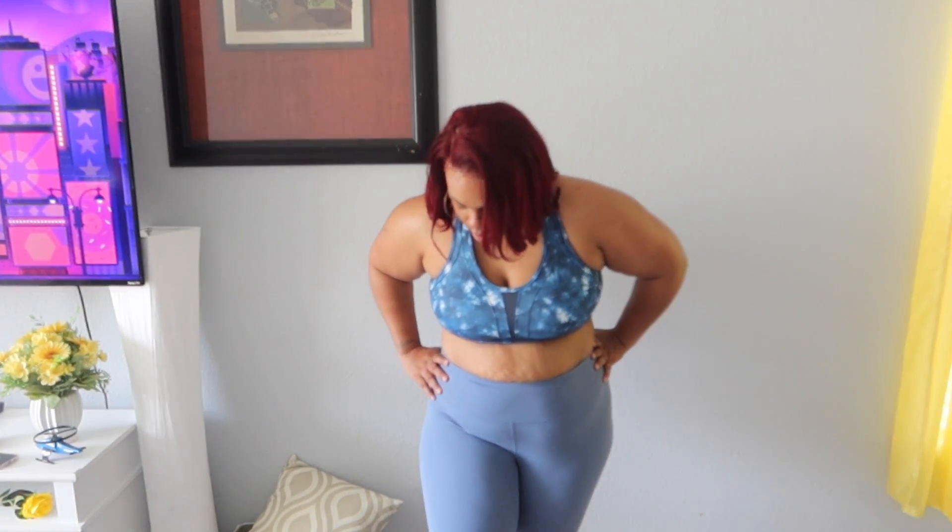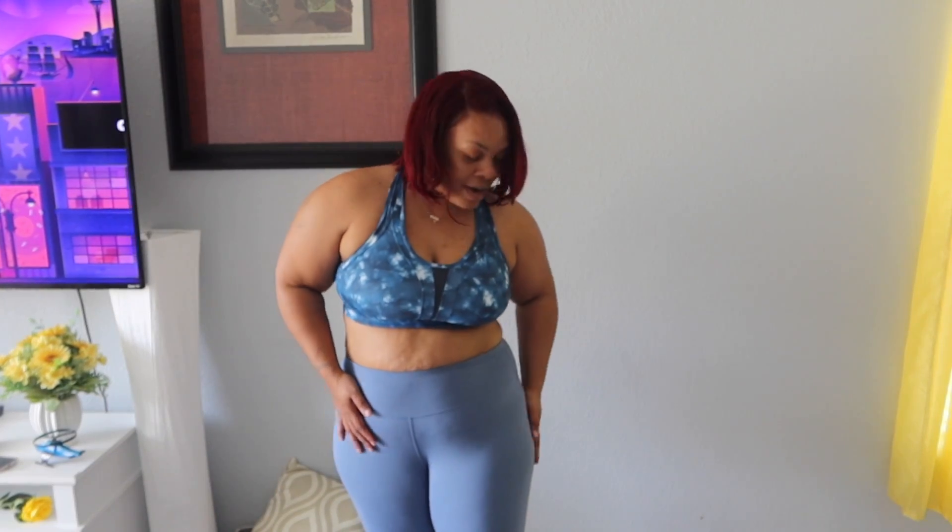The leggings are super comfortable. I love the fact that they're long and they're stretchy. When I start losing more weight, I can still wear these leggings because they will adjust to my body.